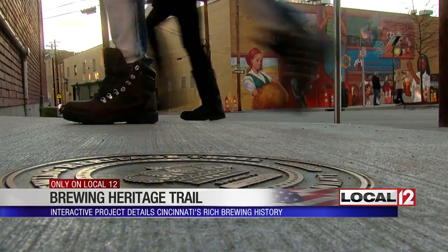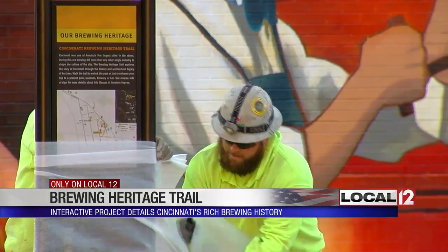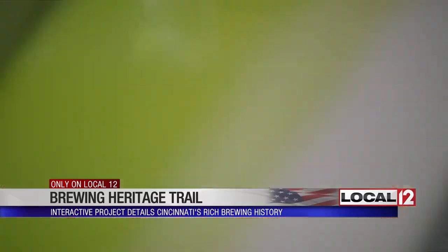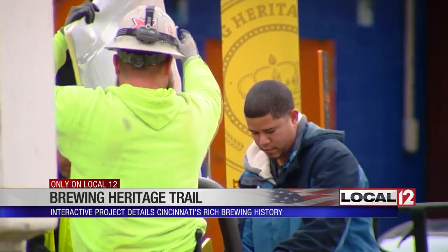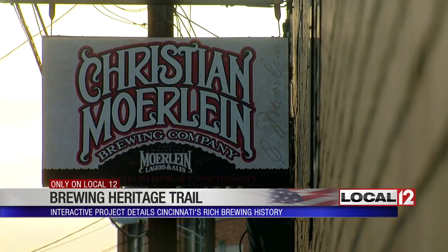There is no official start at this 2.2-mile path through the city and you can hop on or off wherever you want. We built the middle section first, but this is the real heart of the brewery district along McMicken Avenue. Here is where most of these pre-Prohibition breweries were back in the day.